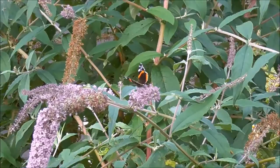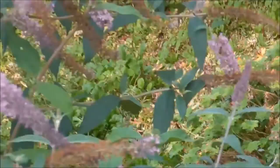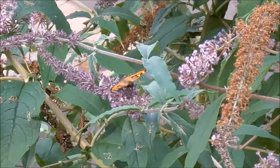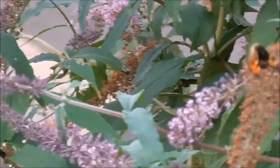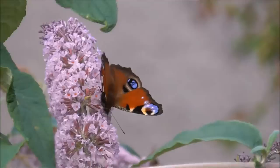The butterflies are beginning to come. We've got a red admiral sitting here, and another red admiral sitting out here. We've got the first tortoiseshell sitting here, and there's a peacock over here.